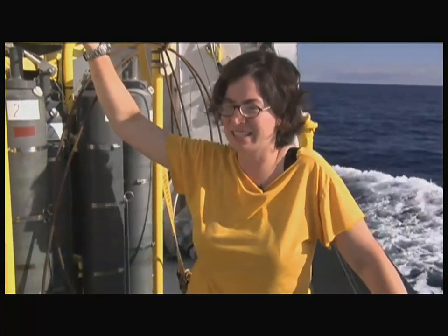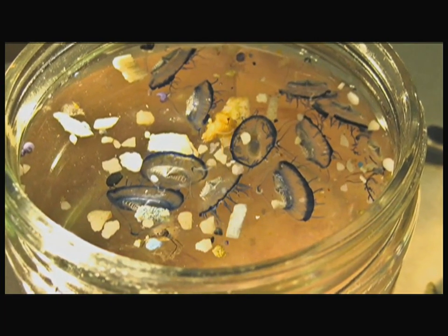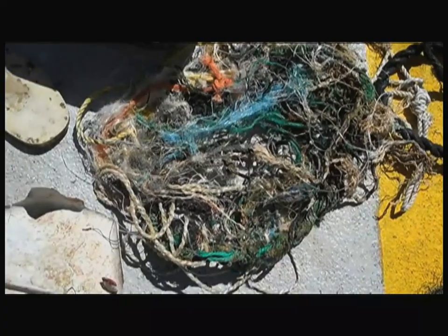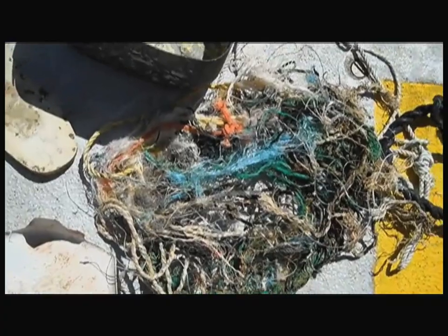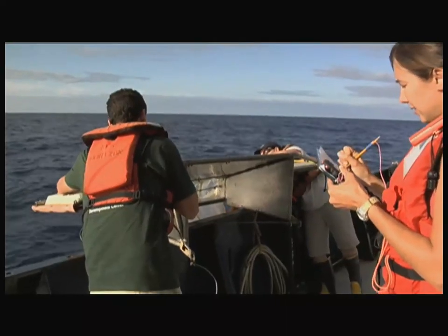I think the problem is actually a lot worse than we had ever imagined. Just seeing the density of flecks in a random location in the middle of the ocean, a thousand miles away from anything — I've never seen that much trash anywhere outside of an inner city harbor. It's very disturbing that there's that much out here and that it's all plastic.